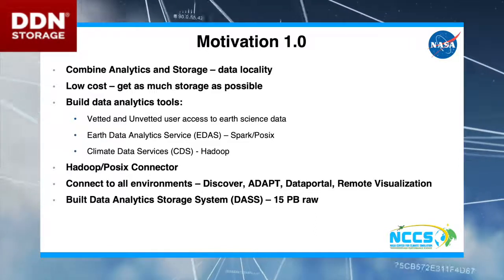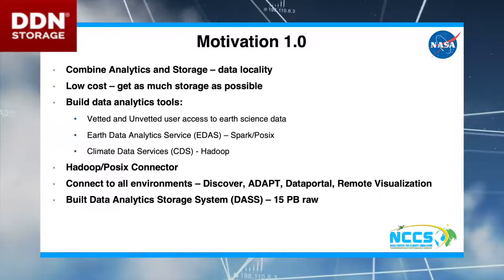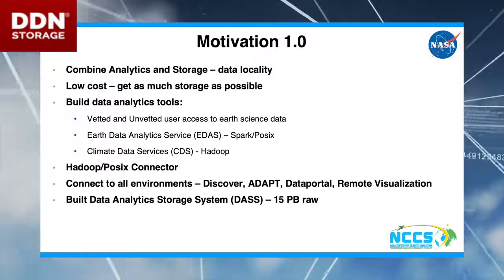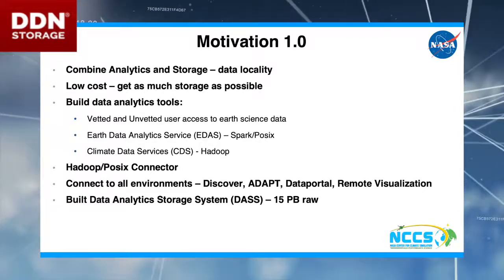So we built this system — about 15 petabytes of hardware. I'm not going to actually mention the original hardware vendor, because I'm not going to say anything truly fabulous about them. I'll say fabulous things about DDN — we're good with DDN.